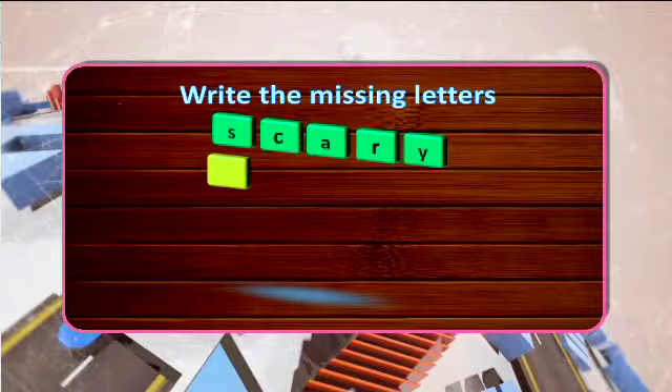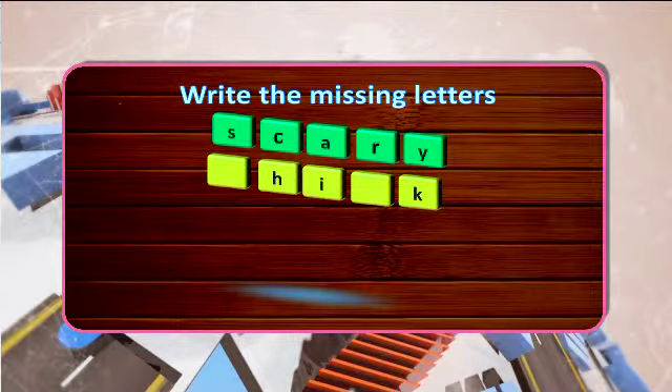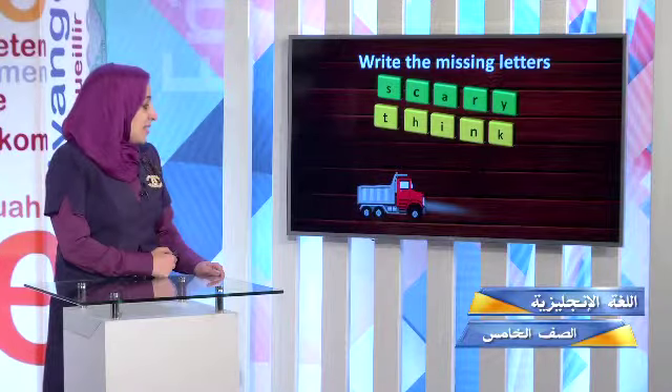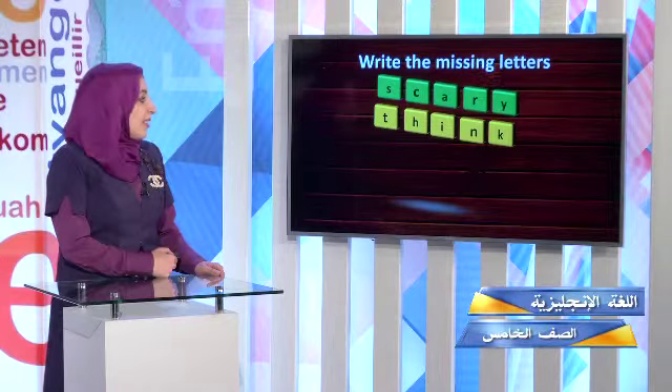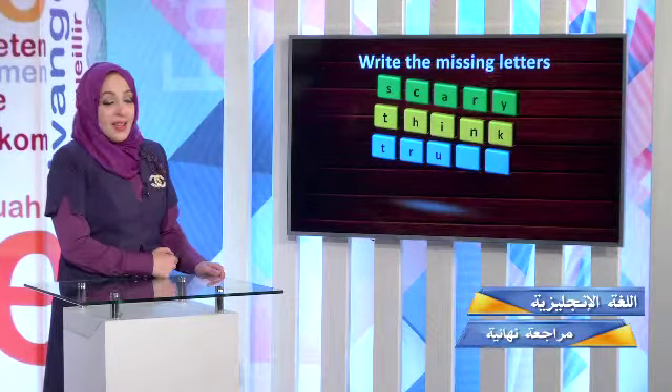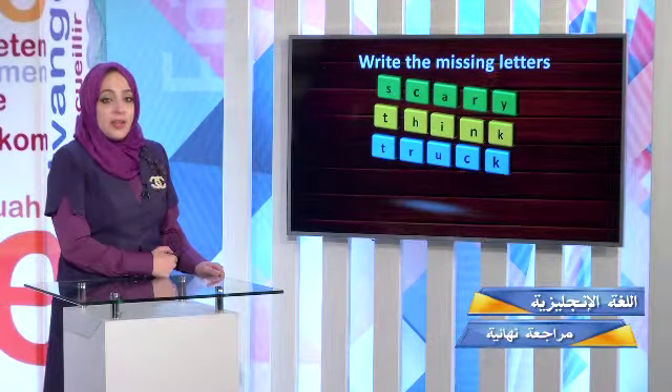Something is missing. There are two letters missing — they make the sound. The N is missing too. Think. What's this? It's a red truck. C and K, they make the sound K. Truck.